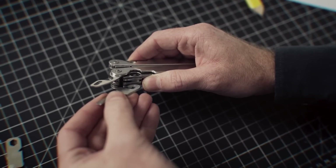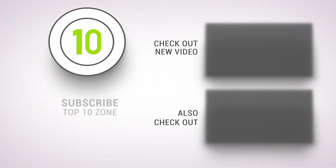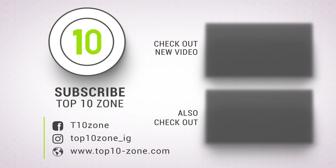So that was our list of the top 10 amazing survival gear and gadgets that'll save your life. Thanks for watching our video. Like, comment, and share with your friends if you found this video helpful. Subscribe to our channel if you want more videos like this on your feed.